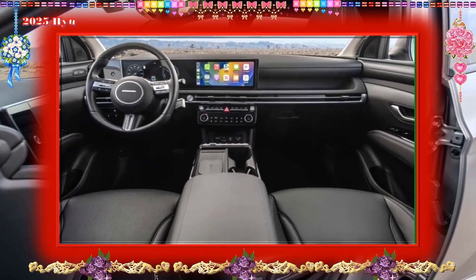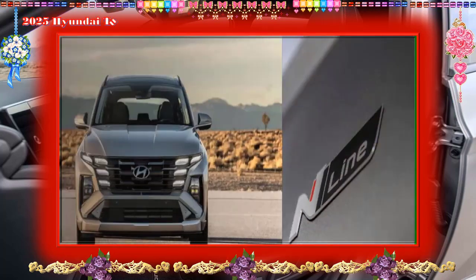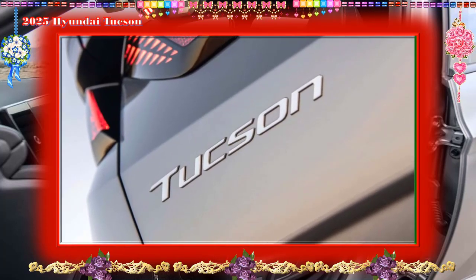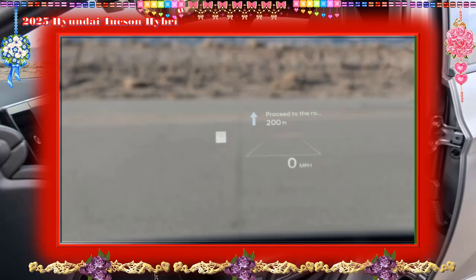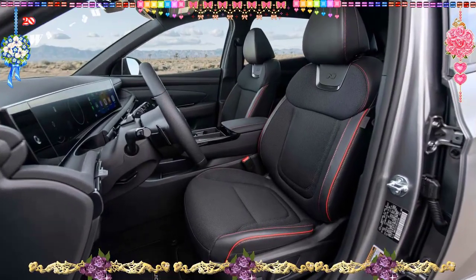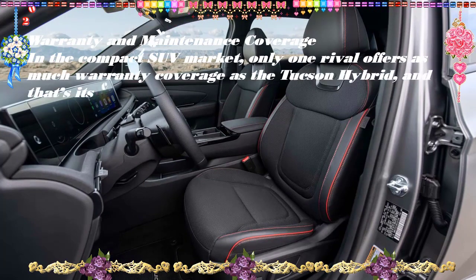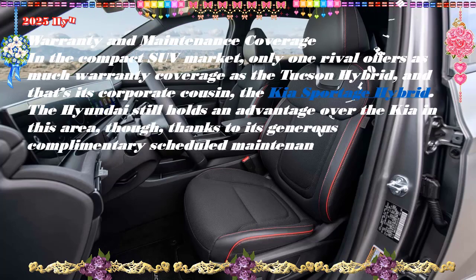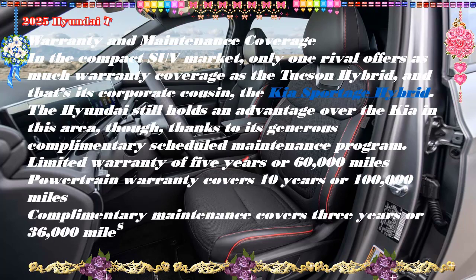Warranty and maintenance coverage: In the compact SUV market, only one rival offers as much warranty coverage as the Tucson hybrid, and that's its corporate cousin the Kia Sportage hybrid. Hyundai still holds an advantage over the Kia thanks to its generous complementary scheduled maintenance program. Coverage includes a limited warranty of five years or 60,000 miles, a powertrain warranty of 10 years or 100,000 miles, and complementary maintenance covering three years or 36,000 miles.